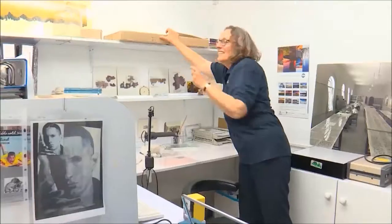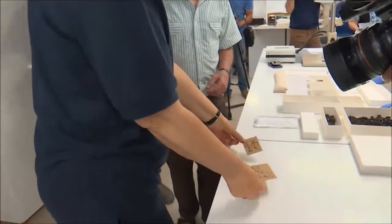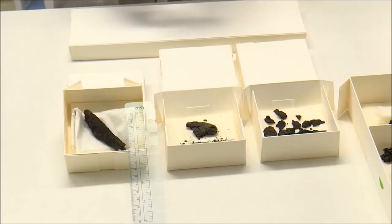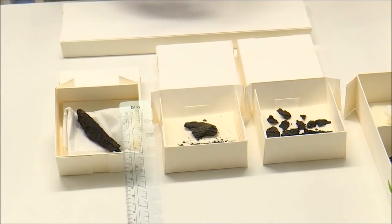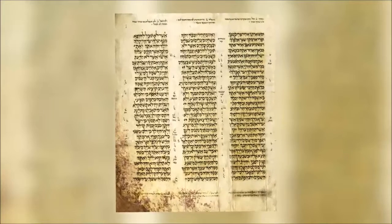The significance of this find is that it is a Bible from 1,500 years ago. Panina Shor heads the Dead Sea Scrolls project of the Israel Antiquities Authority. She says it's the first copy of the Bible found between the 2,000-year-old Dead Sea Scrolls and the 10th century A.D. Aleppo Codex, and as such it is very, very important, because now we have it right in the middle.